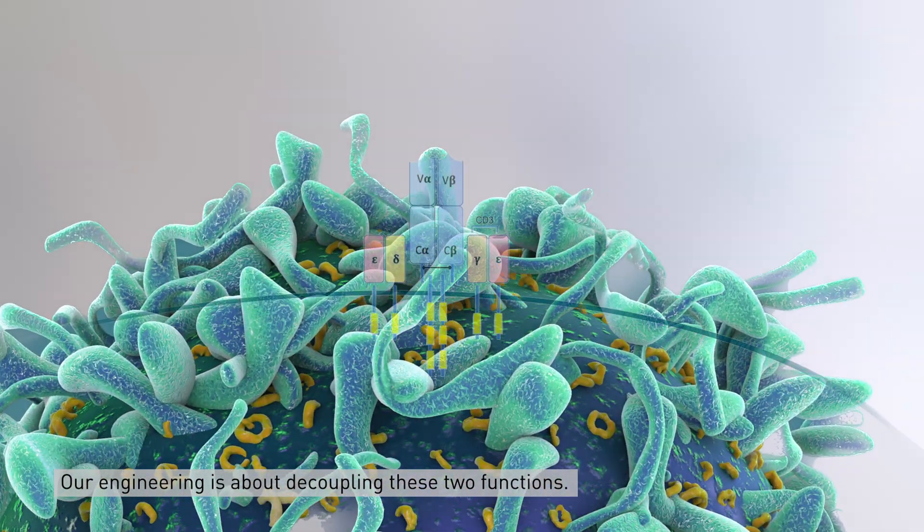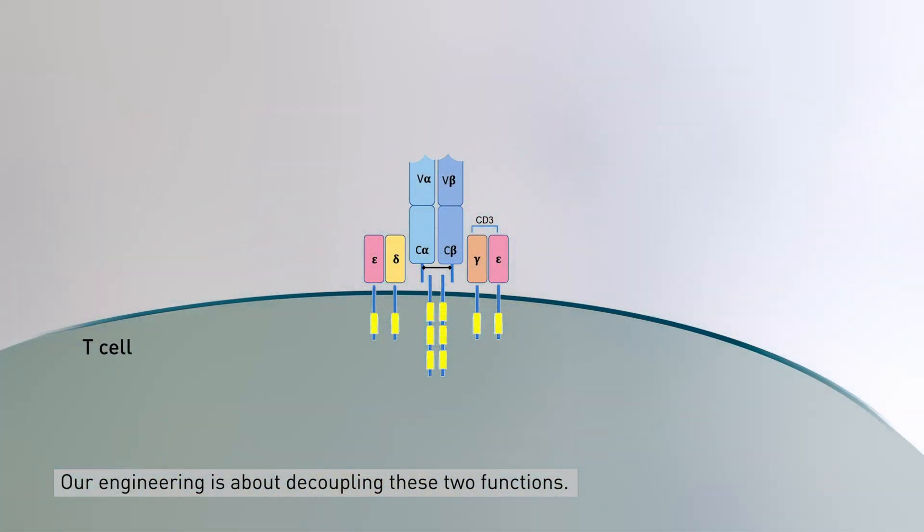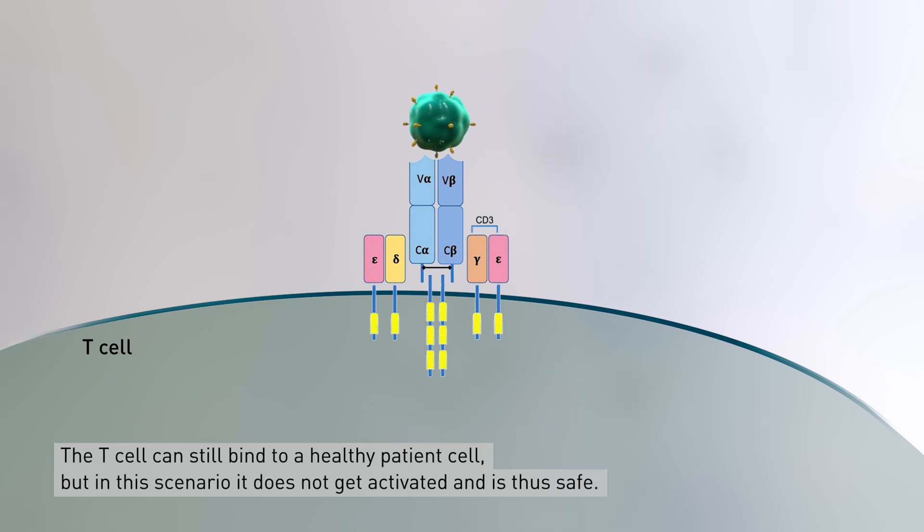Our engineering is about decoupling these two functions. So the cell can still bind healthy patient cells, but in that scenario it does not get activated and thus it's safe.